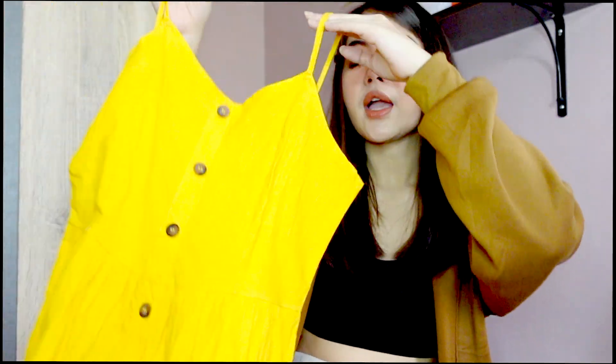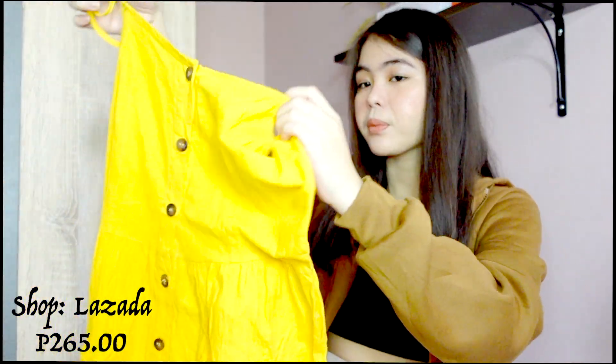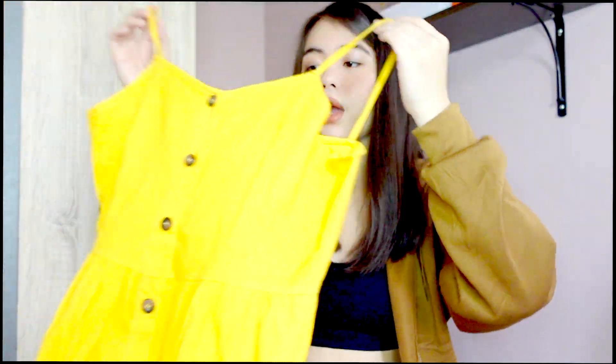So this is the dress actually that I was pertaining to last video. I also wore this sa Instagram — cause if you're following me on Instagram and if you haven't yet, you can actually follow me. I'm going to link it on the description box. So I wore this for a posting. And it's just a yellow summer dress. You can actually also wear this sa beach or sa mall. So yeah, and it's not super see-through. So you can actually go out, but you should wear some shorts or bralettes underneath.